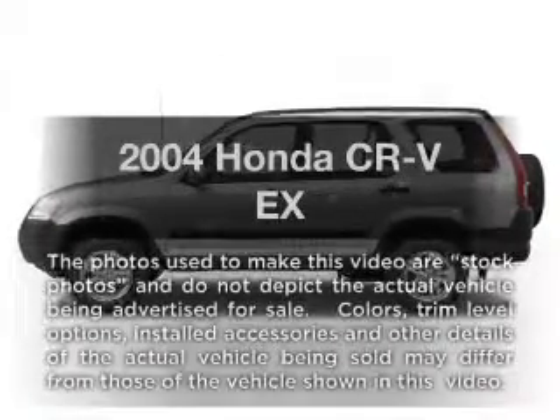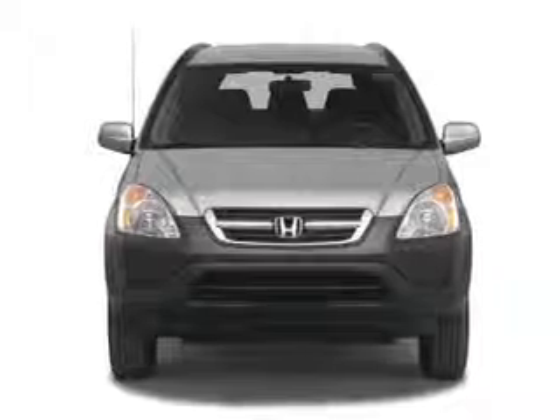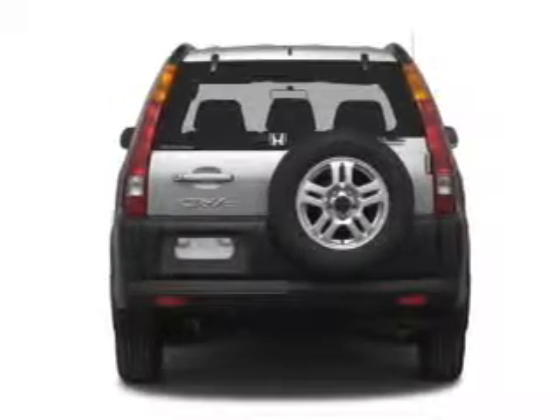Introducing the 2004 Honda CR-V. This is the set of wheels you've been looking for. With an efficient four-cylinder engine that responds smoothly to its automatic transmission, premium wheels lend a distinctive appearance.